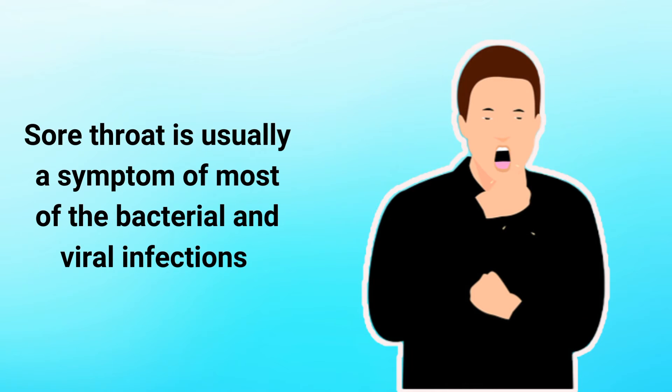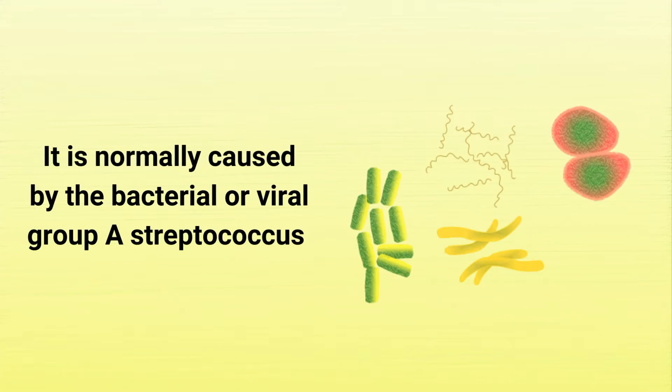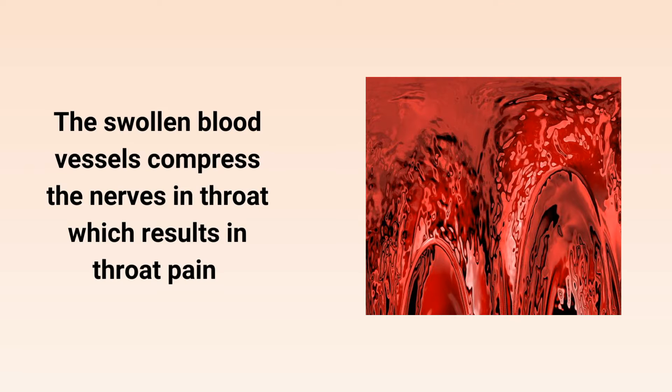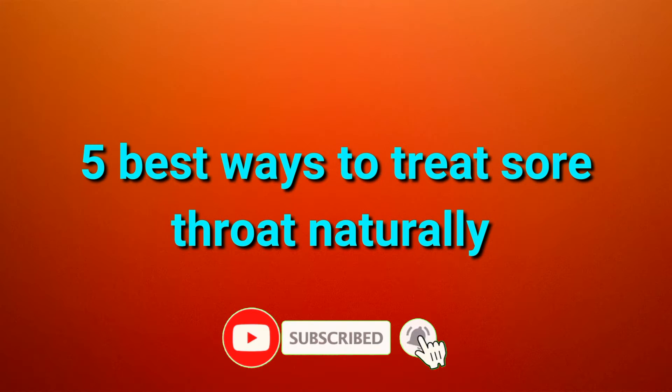Sore throat is usually a symptom of most bacterial and viral infections. It is normally caused by the bacterial or viral group A streptococcus. In this condition, blood vessels become swollen due to the release of certain chemicals. The swollen blood vessels compress the nerves in the throat, which results in throat pain. In this video, you will learn about the 5 best ways to treat sore throat naturally.